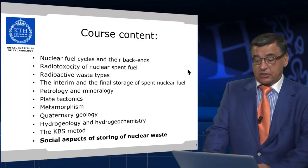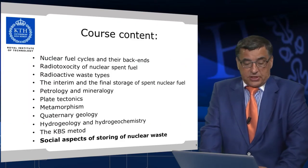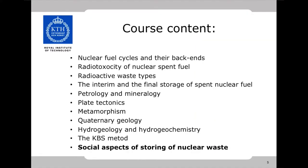A few words about the course content. In this course you will learn about nuclear fuel cycles and their back ends, radio toxicity of nuclear spent fuel, radioactive waste types, the interim and the final storage of spent nuclear fuel, petrology and mineralogy, plate tectonics, metamorphism, quaternary geology, hydrogeology and hydrogeochemistry, and the so-called KBS method. You will also learn what KBS is.